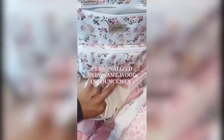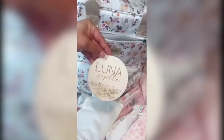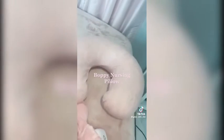Baby wipes. Personalized baby name announcement. Cozy blanket. Boppy Nursing Pillow.